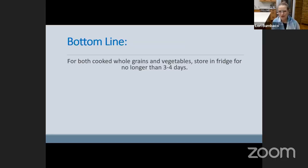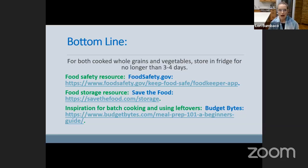So here's the bottom line: for both cooked whole grains and vegetables, store them in the fridge for no longer than three to four days. For great resources on how to retain nutrition, batch cook, and store properly, refer to these websites. They give you tips on food safety — when to toss certain fruits, vegetables, or whole grains. I love a website called Save the Food, which helps reduce food waste in the home and helps retain freshness and nutrients. And if you're looking to batch cook and use leftovers in interesting ways, Budget Bites is a fun website with lots of resources and recipes.